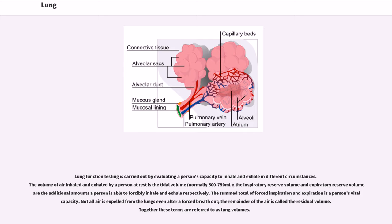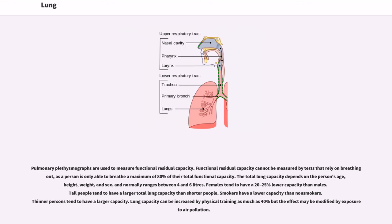Lung function testing is carried out by evaluating a person's capacity to inhale and exhale in different circumstances. The volume of air inhaled and exhaled by a person at rest is the tidal volume, normally 500–750 mL. The inspiratory reserve volume and expiratory reserve volume are the additional amounts a person is able to forcibly inhale and exhale respectively. The sum total of forced inspiration and expiration is a person's vital capacity. The remainder of air after a forced breath out is called the residual volume. Together these terms are referred to as lung volumes. Pulmonary plethysmographs are used to measure functional residual capacity, which cannot be measured by tests that rely on breathing out, as a person is only able to breathe a maximum of 80 percent of their total functional capacity.